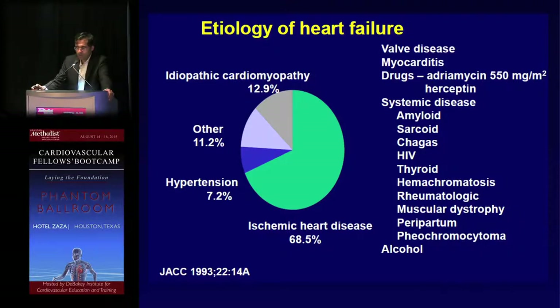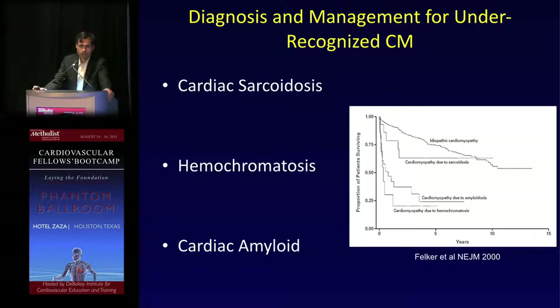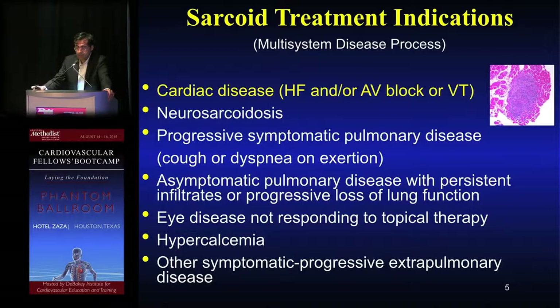I want to focus on the details related to the three that are the most common of the infiltrative cardiomyopathies. As Dr. Park highlighted from the Felker paper, 15 years old, these are associated with a poor prognosis — certainly worse than idiopathic cardiomyopathy. Patients with sarcoid, hemochromatosis, and amyloid tend not to do well, certainly in three-to-five-year survival.